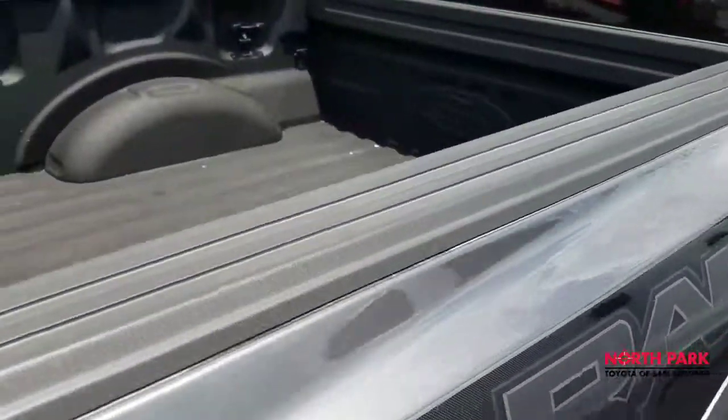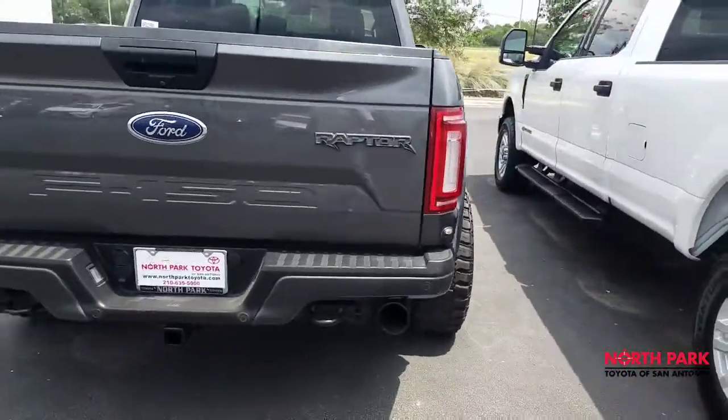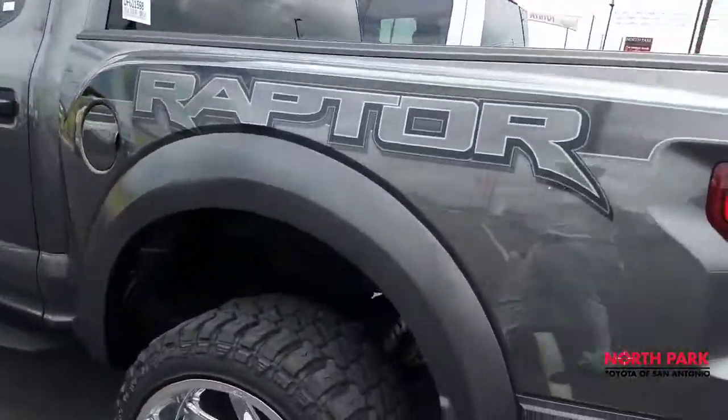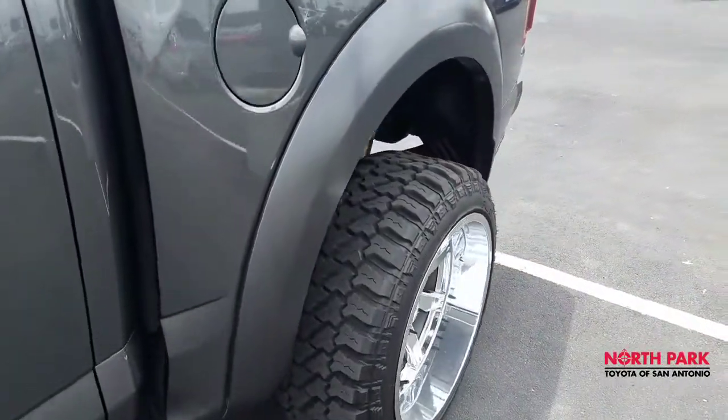It does have a bed liner installed. Here's a look at the rear part of the vehicle — also flawless. The vehicle looks very well kept, and the stance that these wheels give it is pretty awesome.